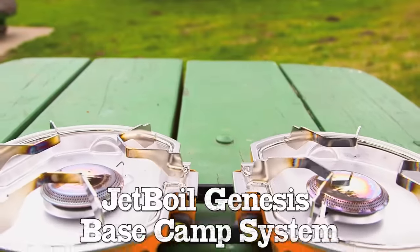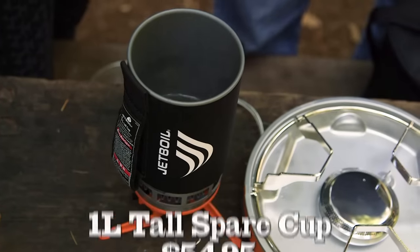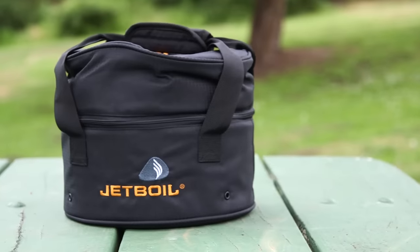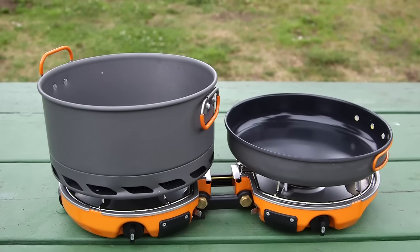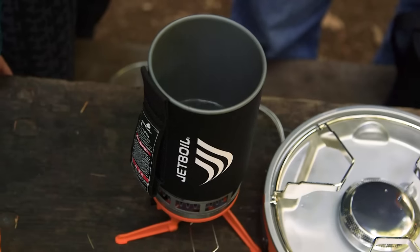The Jetboil Genesis Base Camp 2 Burner System is about $350, not including our favorite attachment with a base for the companion cup, so it's expensive. It takes up a lot of real estate unfolded, but folds down to a nifty little carrying case which also includes all the pans you need. And it boiled in four seconds. Wow, that thing is not messing around — it boils super quick.